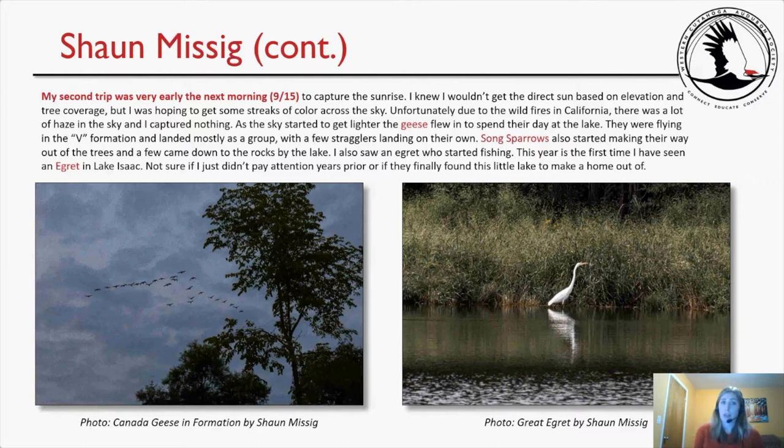Sean's second trip was very early the next morning, September 15th, to capture the sunrise. Unfortunately, due to wildfires in California there was a lot of haze and he captured nothing of the sunrise. As the sky got lighter, geese flew in to spend their day at the lake, flying in V formation and landing mostly as a group. Song sparrows also started making their way out of the trees. He also saw an egret fishing — the first time he had seen an egret at Lake Isaac. Here are his two pictures of the Canada geese in formation and the great egret.